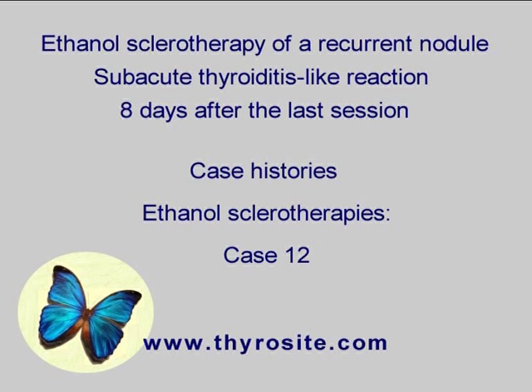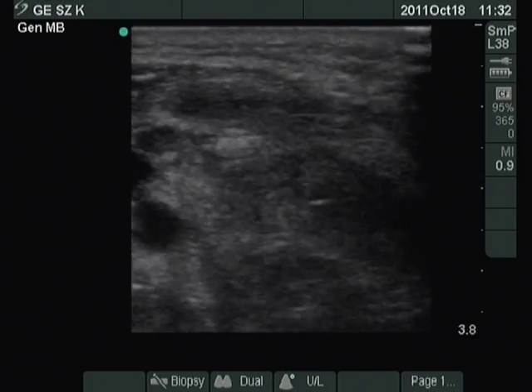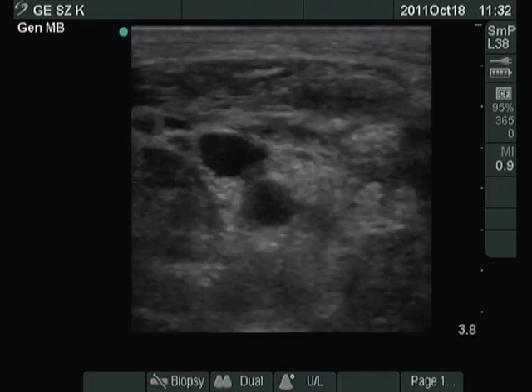The day after the second session, the patient started running a fever and her right thyroid became painful. We suggested steroid therapy, which resulted in prompt amelioration of complaints.